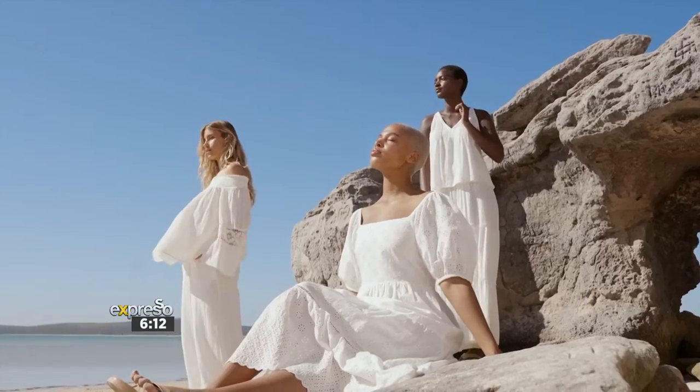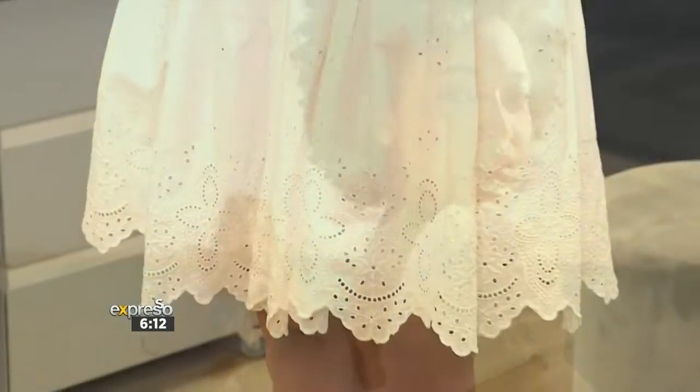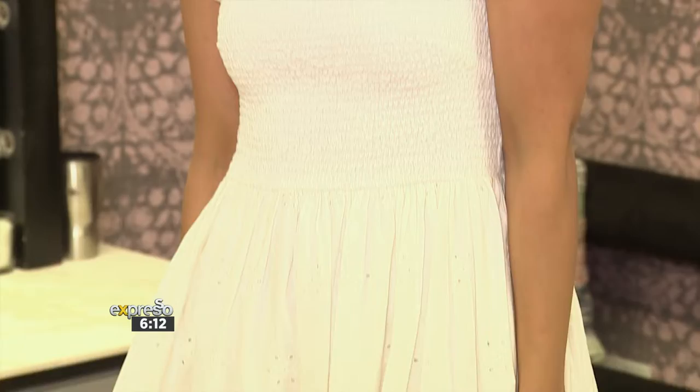Cotton fibers are natural hollow fibers that are soft, they are cool, they are breathable and they are absorbent. And today I'm actually wearing this stunning Brodery mini dress from the cotton collection.